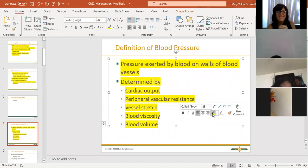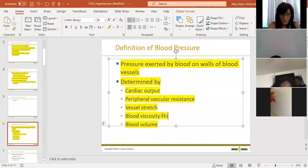Blood viscosity - viscous means thickness. If the patient has copious amounts of viscous secretions, viscous means thick. How thick or thin is the blood? That is determined by hematocrit, which is in a CBC - it tells us about the thickness or thinness of blood.